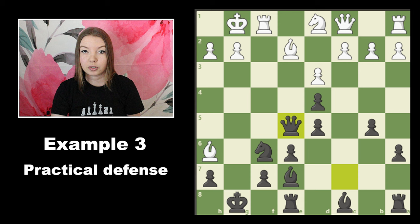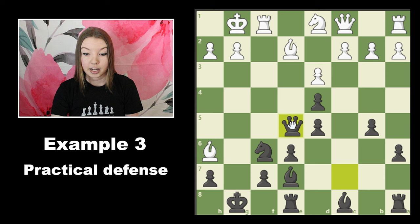A lot of times when you're solving puzzles you're told to look for checks, captures, and threats, and that is really important when you're trying to come up with a plan. It's equally important to look for your opponent's forcing moves — your opponent's checks, captures, and threats. This queen move is both a check and a threat of checkmate, so if we can be prophylactic and prevent that from happening we will just have a much stronger position.